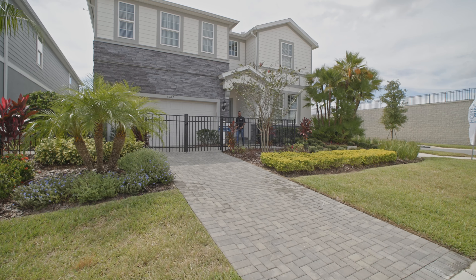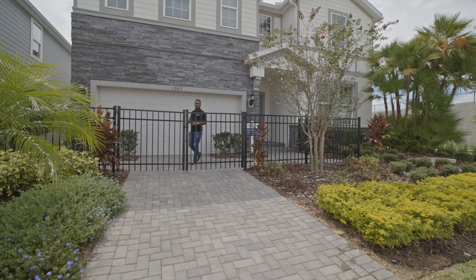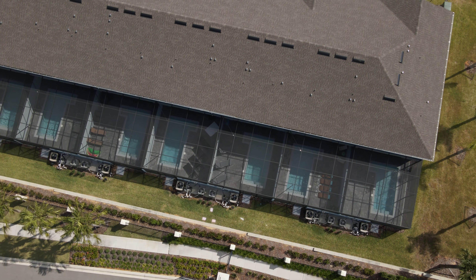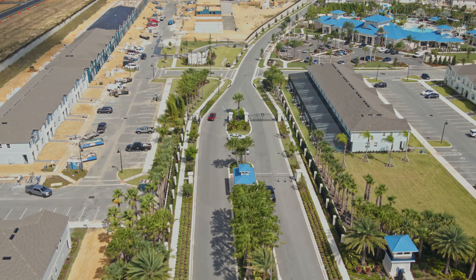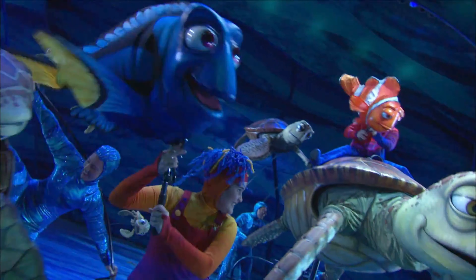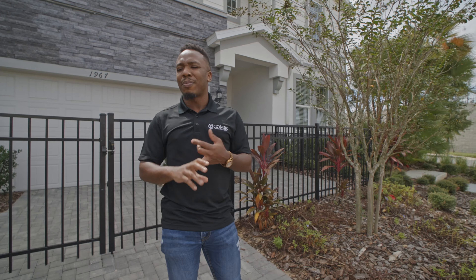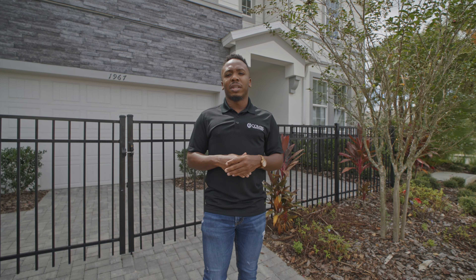When dealing with an investment property, you always want to make sure that you're not only looking into the property itself but also the community and the surrounding area. Here at Windsor Island you are eight miles away from Disney, 23 miles away from the airport, and you have so many outlets — shopping centers and a lot of eateries, which is great when you have people coming in from out of town.